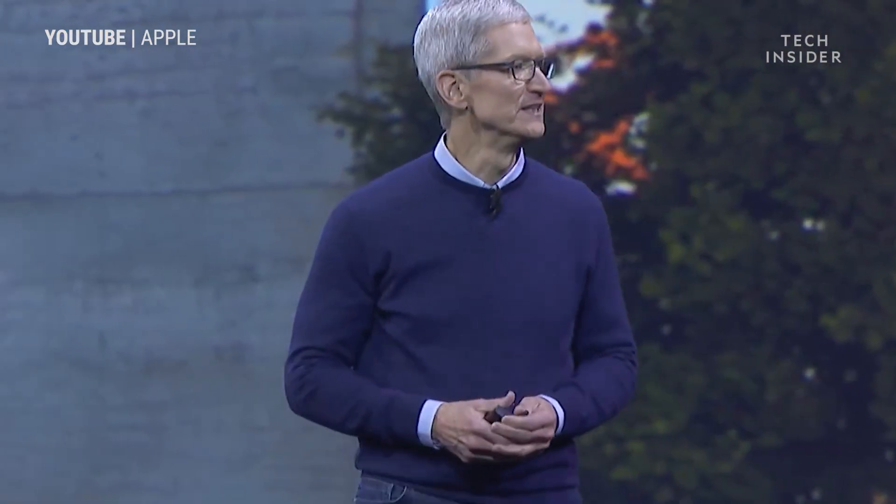Apple decided to manage this problem by intentionally slowing down older iPhones so they would draw less power and avoid random shutdowns. But there was one problem — Apple never told anyone it was doing this.